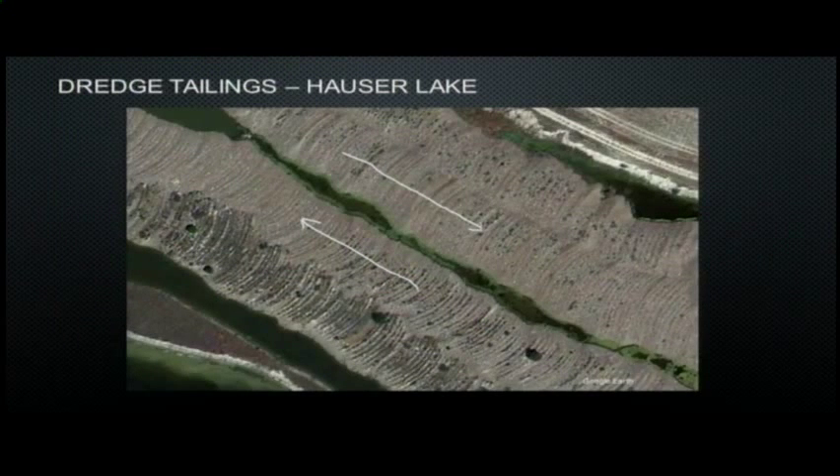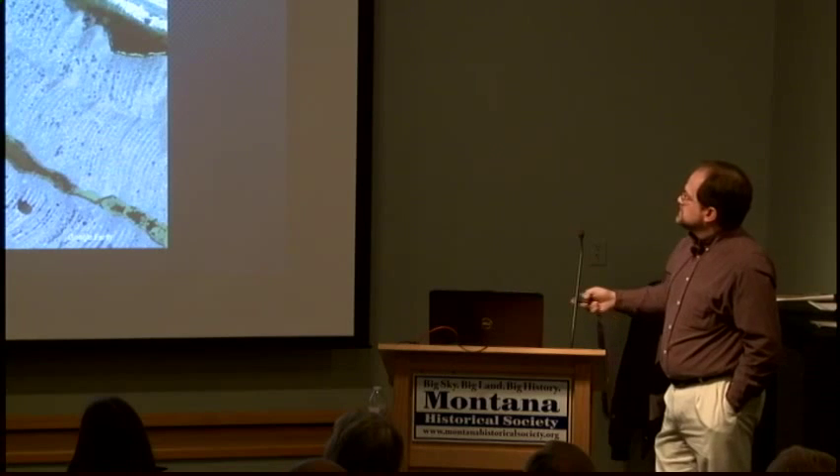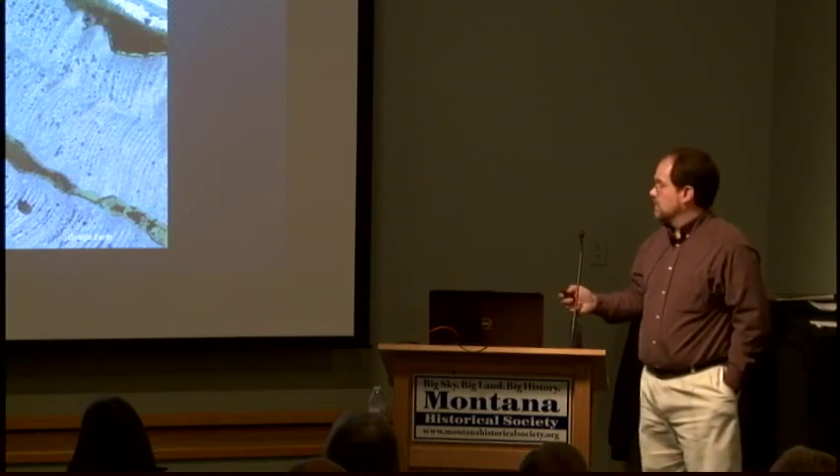This shows the actual dredge tailings on Hauser Lake — the ones you can boat up to. You can see the crescents; it tells you the dredge went in this direction. This double pattern is typical of how the dredge operates. There are two spuds — two long poles stuck into the ground to hold it in place while digging. As it digs, it can pivot on one spud to move in a crescent shape, then pivot on the other, giving you this dual crescent pattern.